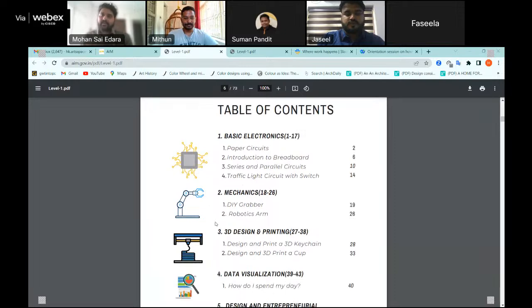In Level 1, Basic Electronics starts with paper circuits, then introduces students to the breadboard, then covers series and parallel circuits, and then a traffic light circuit with a switch. These sessions are very incremental — paper circuits introduce LEDs and batteries at the very basics of electronics, then slowly the breadboard is introduced because it has many elements to discuss, such as how the rails are connected vertically and horizontally. All of these are hands-on sessions.